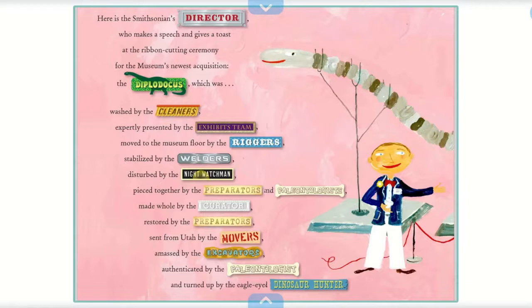Here is the Smithsonian's director, who makes a speech and gives a toast at the ribbon-cutting ceremony for the museum's newest acquisition, the Diplodocus, which was washed by the cleaners, expertly presented by the exhibits team, moved to the museum floor by the riggers, stabilized by the welders, disturbed by the night watchman, pieced together by the preparators and paleontologists, made whole by the curator, sent from Utah by the movers, amassed by the excavators, authenticated by the paleontologists, and turned up by the eagle-eyed dinosaur hunter.